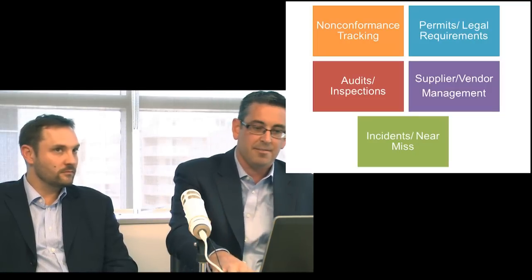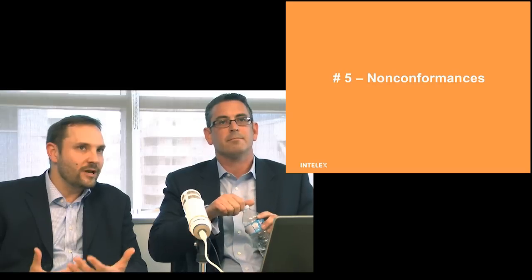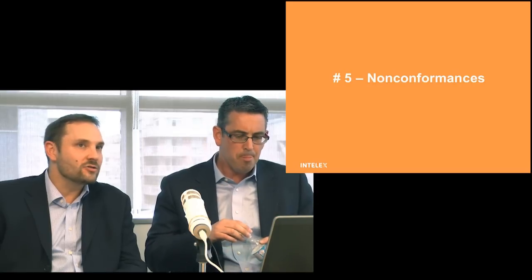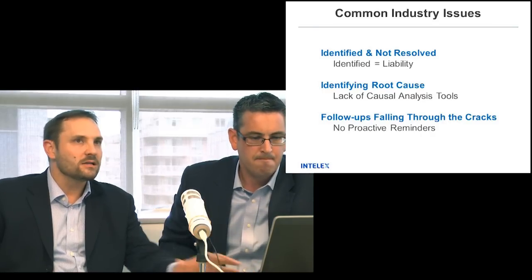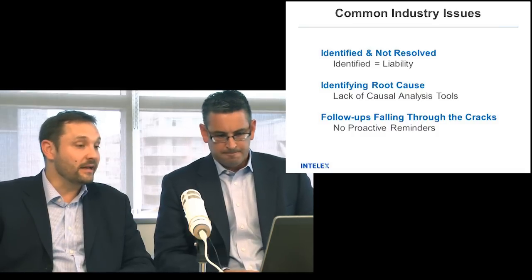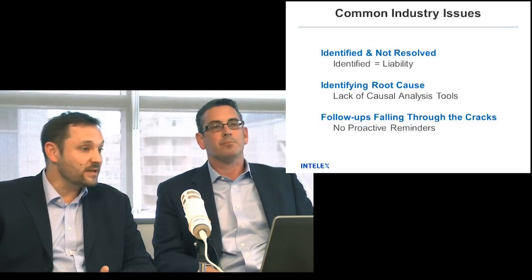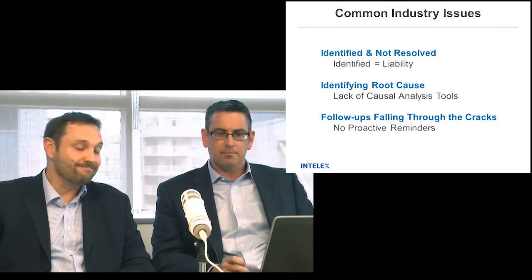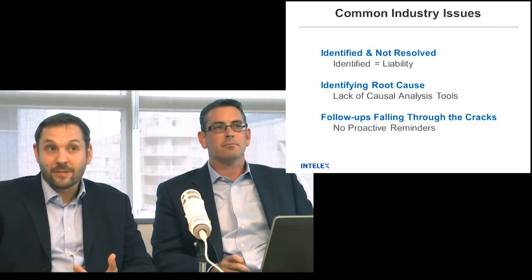So why don't we start with number five? When we talk to people, we hear a lot of common concerns within the industry, and it becomes a question of how do you resolve those and how can Intelex help? When it comes to non-conformance tracking, the biggest thing we see is people that identify a non-conformance — something wrong in their business — and they don't fix it. Because once you identify something, if you don't fix it upon an audit, that's liability. We need to make sure that if you do find something wrong, you've got a strategy in place to resolve and eliminate it.